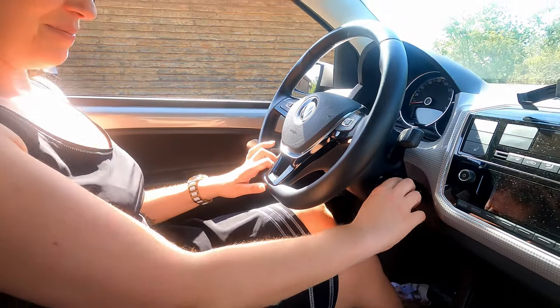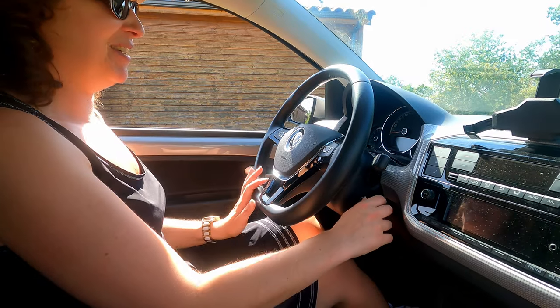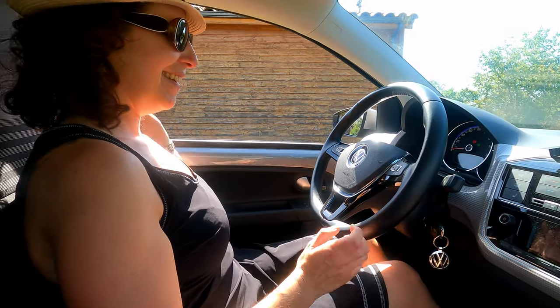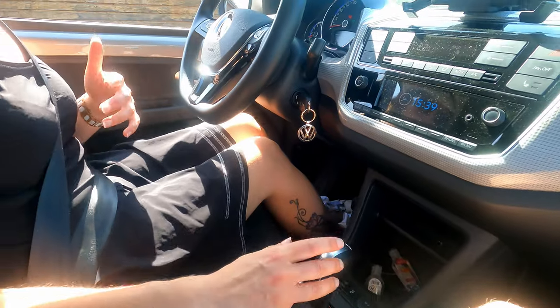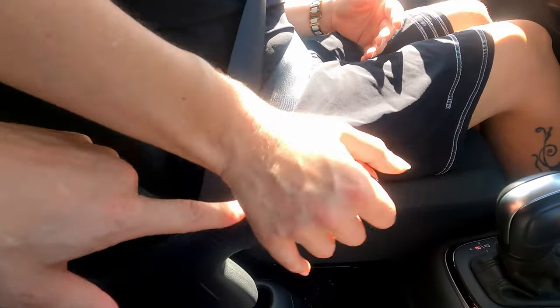Il y a une clé ! Ce mix mi-thermique et mi-électrique — tu as un peu des deux univers. Pour démarrer, tu appuies sur la pédale de frein jusqu'au bout, et voilà, elle est prête à partir. Tu peux te mettre en mode B — c'est le mode où il y a le plus de régénération. On peut comparer à un mode rampant : tu es obligé de freiner. Le détail qui tue : tu as le frein à main.